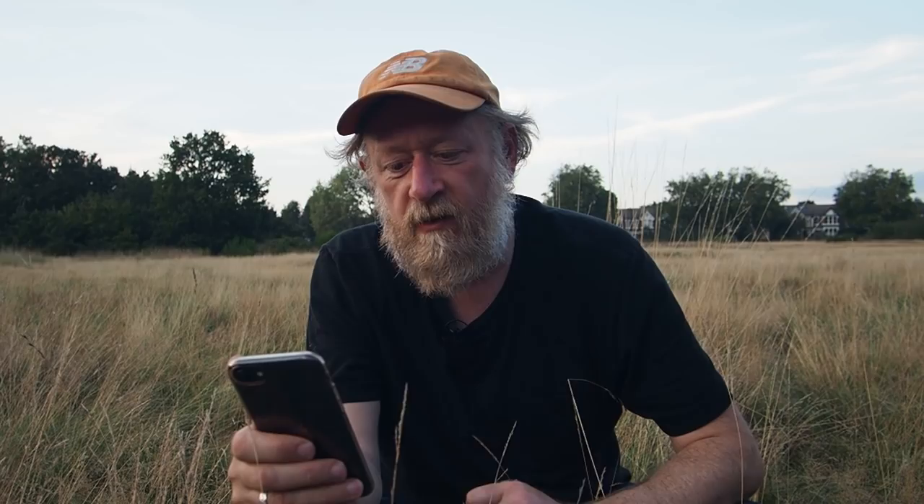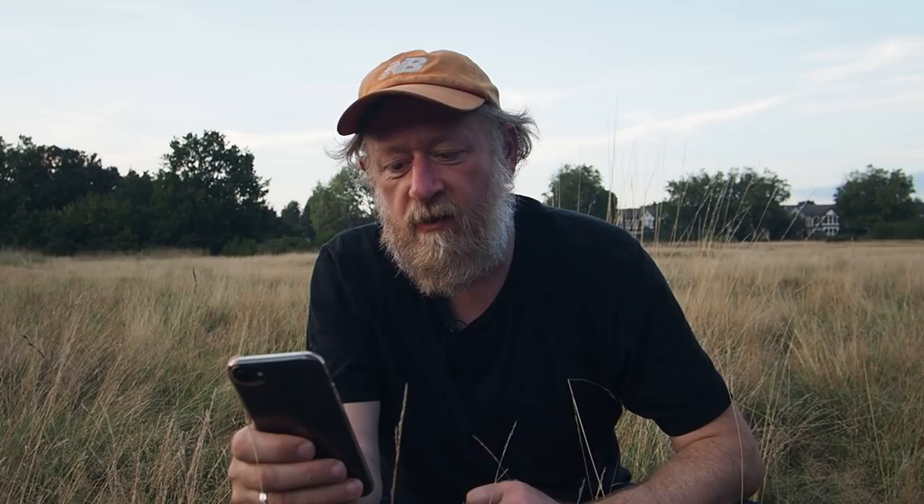A question from an old friend: what one mile distance will you never tire of walking? I would say it's the mile over Wanstead Flats. I've walked it so many times and I will never get tired of it.